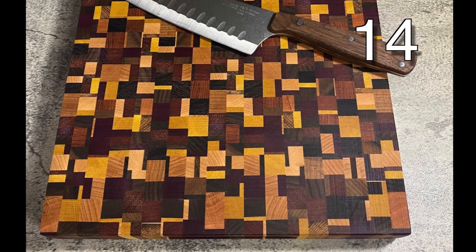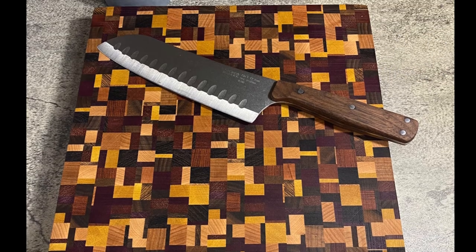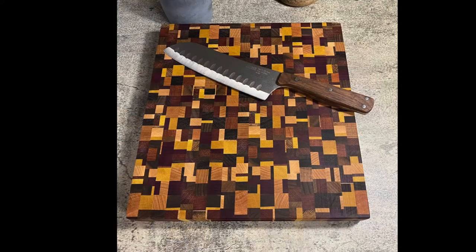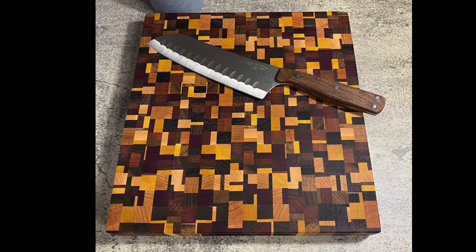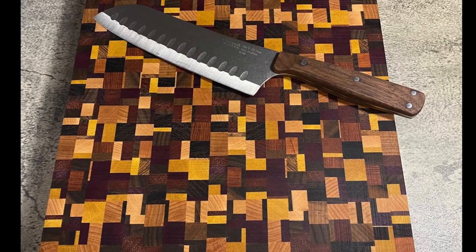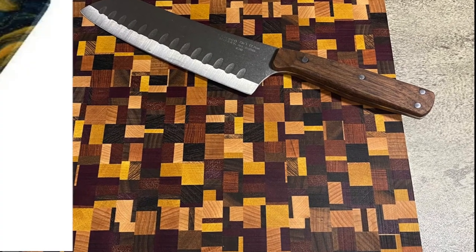This cutting board was made by starting with gluing several strips together, then cutting across the strips, turning them the opposite direction like a checkerboard, and continuing to glue and do this until you have the desired look. You can cut thick or thin strips off at a time, and reposition as you like for re-gluing.